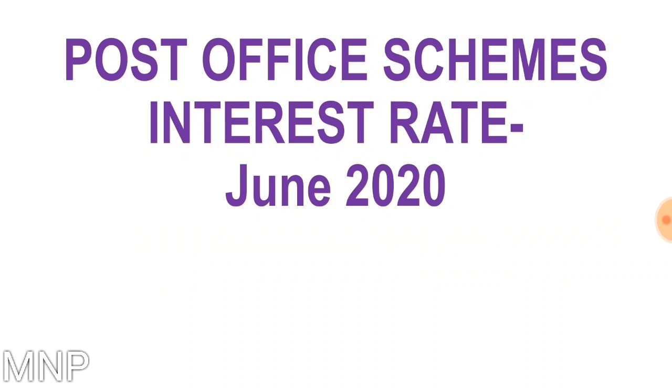Hello friends, welcome to MNP Guru. The month of June has started and in this video we will know the latest interest rates of post office schemes like PPF, NSC, Sukanya Samridhi Yojana, KVP, post office FD, RD and saving account interest rate which is prevalent in the month of June. So let's start the video.